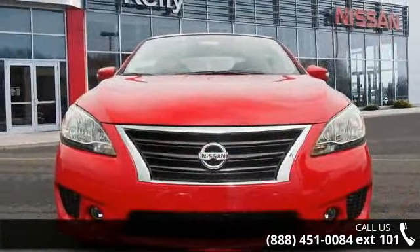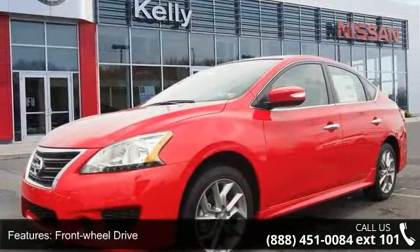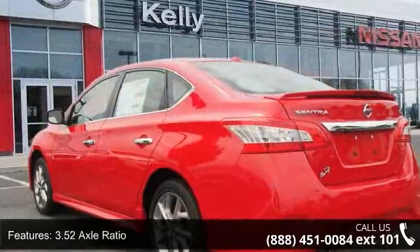Some of the top features included with this vehicle are: transmission Xtronic CVT, front wheel drive, 3.52 axle ratio, front and rear anti-roll bars, electric power assist speed sensing steering, and brake actuated limited slip differential.